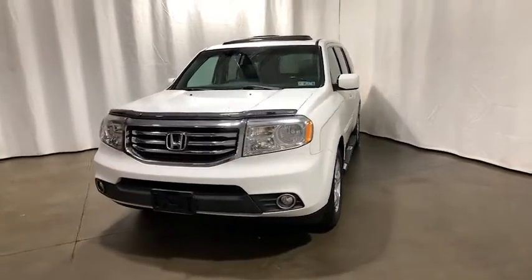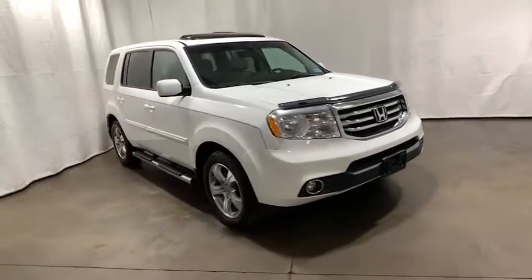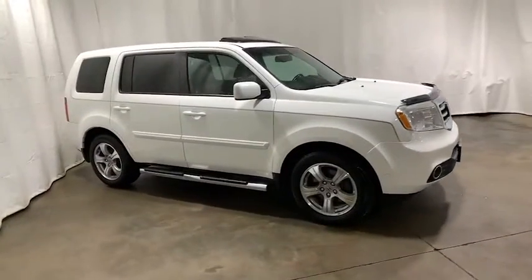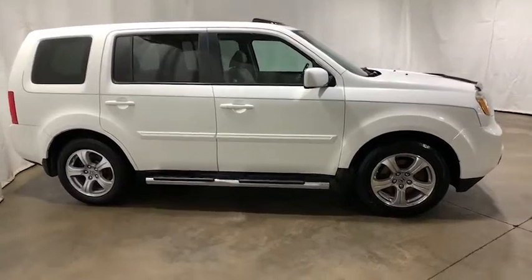Make a great choice today with the 2012 Honda Pilot. Optimal utility. Indulgent interior. Powerful performer. You'll be ready for almost anything in the Honda Pilot.